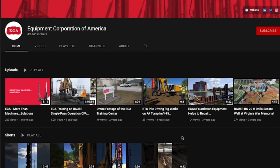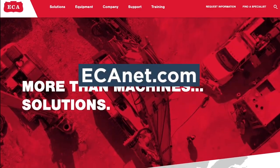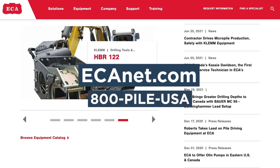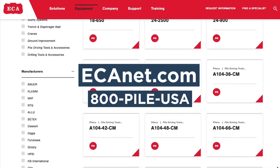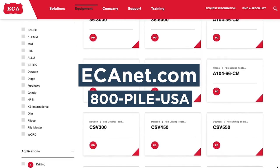Again, we'd like to thank our sponsor, ECA. Visit ecanet.com or call 800-PILE-USA to view their impressive lineup of drilling and pile driving rigs and other deep foundations equipment.